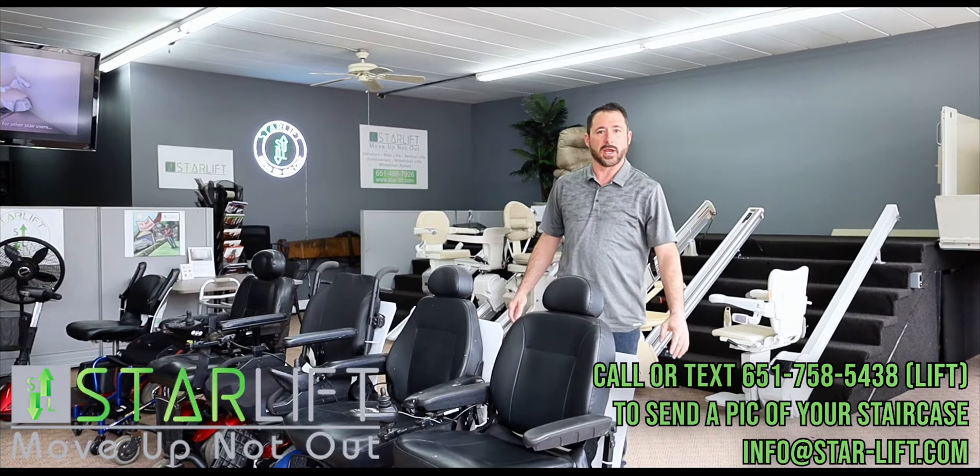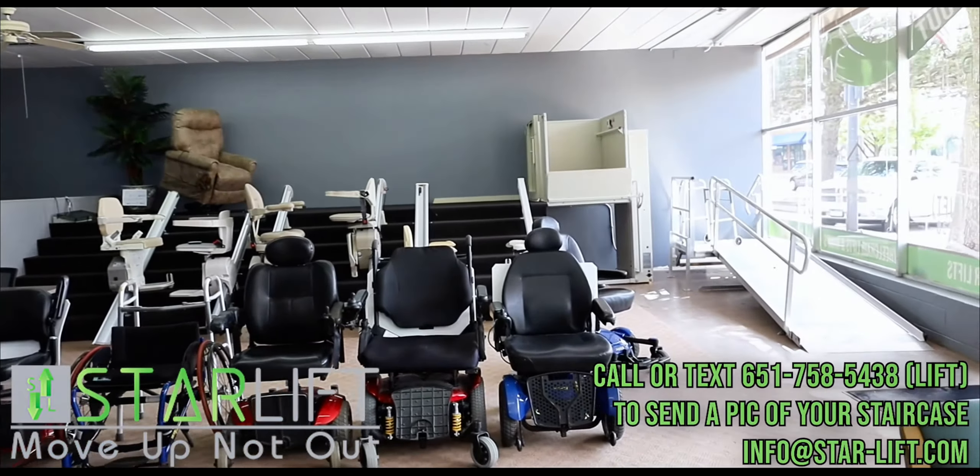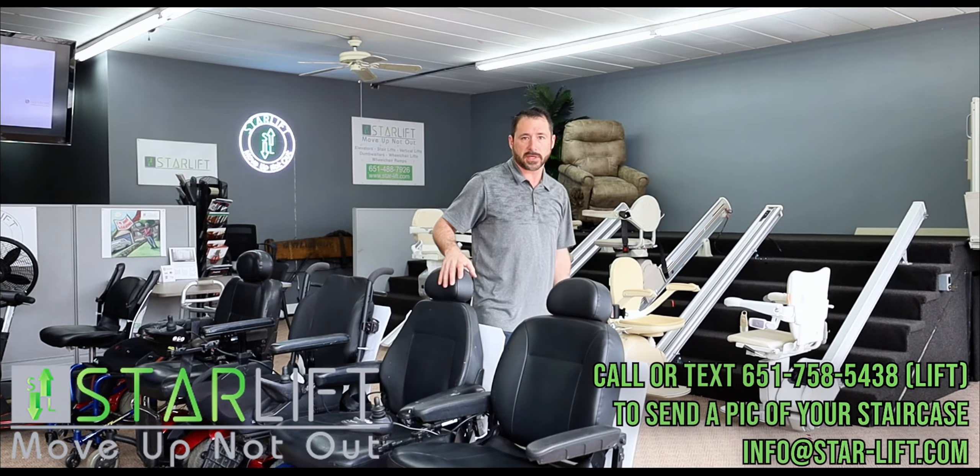Welcome to our new location on 7th Street in North St. Paul. Come check us out. We have mobility chairs, platform lifts, stair lifts, and a wide range of mobility products. If you are in the market, thank you.